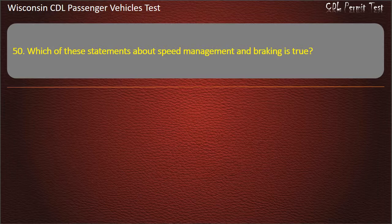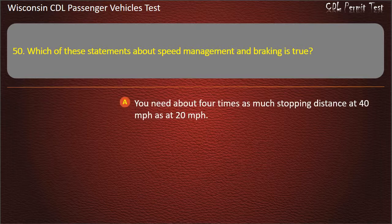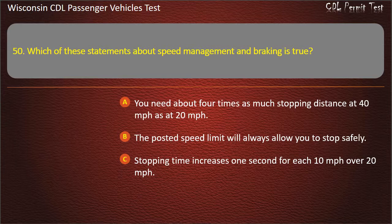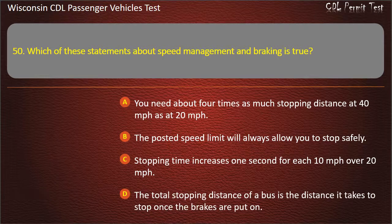Question 50: Which of these statements about speed management and braking is true? — You need about four times as much stopping distance at 40 mph as at 20 mph; The posted speed limit will always allow you to stop safely; Stopping time increases one second for each 10 mph over 20 mph; The total stopping distance of a bus is the distance it takes to stop once the brakes are put on. Answer: You need about four times as much stopping distance at 40 mph as at 20 mph.